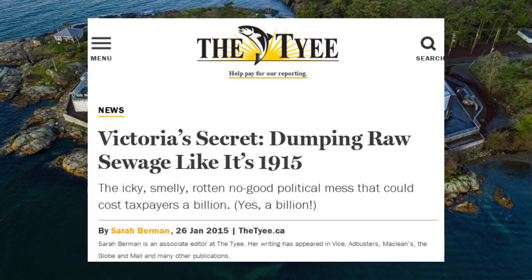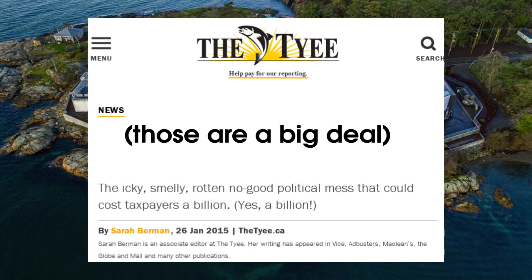First, we have to talk about sewage. Ever since settlers built suburbs in the region, Victoria was dumping waste into the water. We did screen out all the large things that you shouldn't flush in the first place, but as the Taiyi pointed out, that doesn't stop pharmaceuticals and microplastics.